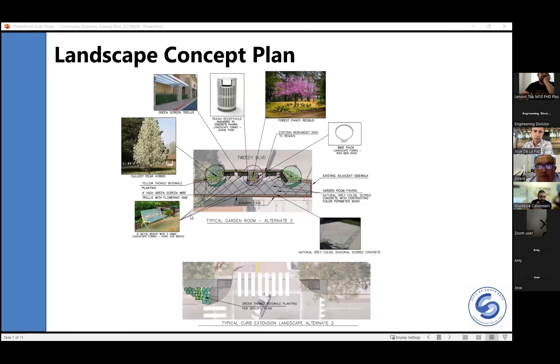This slide shows a typical landscaping concept for one of the parklets. The various features include adding trees, benches, decorative concrete, bike racks, and trash receptacles, along with miscellaneous landscaping. At the curb extensions where we have appropriate room, we will be providing lower landscaping — no trees in those areas — but where we do have room we'll provide that landscaping.